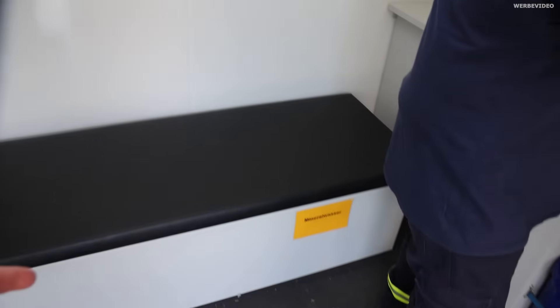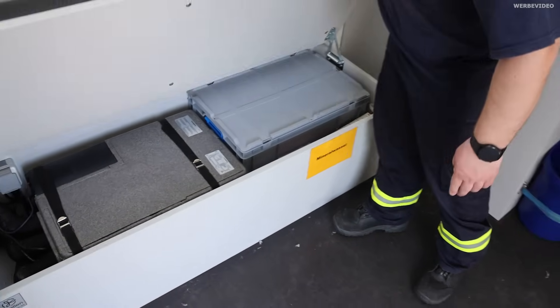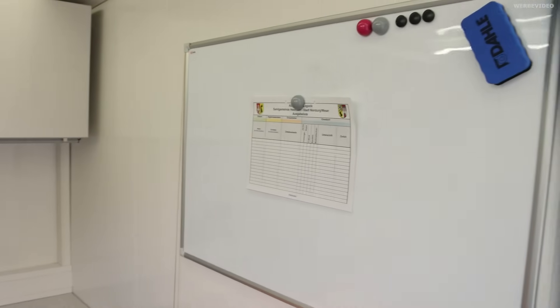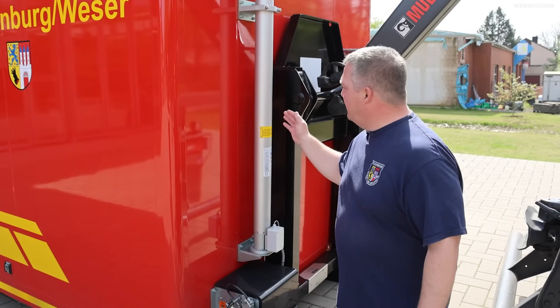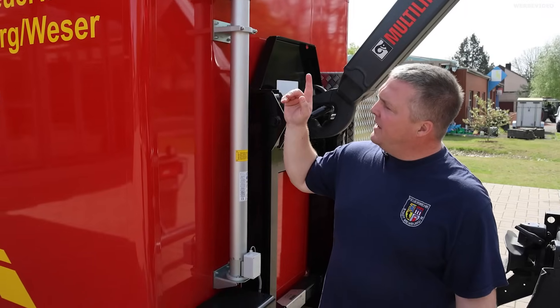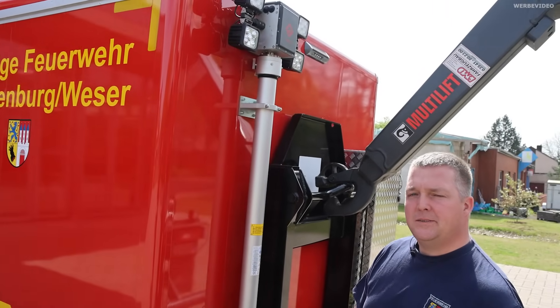Das ist natürlich ein toller Raum. Darunter, also unter der Sitzbank, haben wir noch Mineralwasser für die Einsatzkräfte, die diesen Container bedienen und betreiben. Außerdem ist hier noch eine Standheizung und Klimaanlage mit verbaut. Also dann alles gedacht – klasse. Hier können wir auch dokumentieren, was man an Logistikaufwand hat: welcher Trainingsanzug, welches T-Shirt, wohin gegangen ist. Im vorderen Bereich haben wir noch einen Lichtmast, der bis 5 Meter über Grund ausgefahren werden kann, ergänzend zur Umfeldbeleuchtung des Containers.